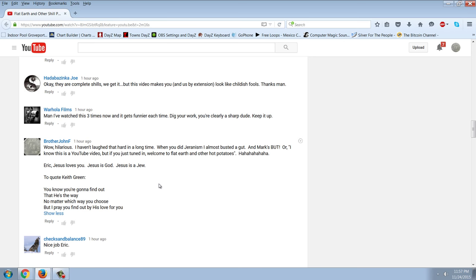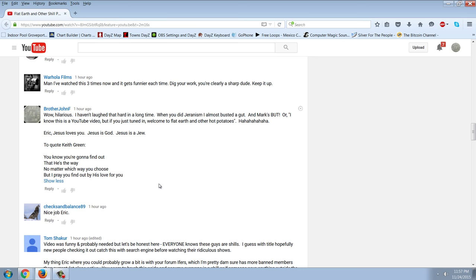Wow, hilarious. I haven't laughed that hard in a long time. When you did Jaronism I almost busted a gut — and Mark's 'but...' if you watch the video you'll know what I mean. Mark Sargent is always going 'but...' and then pausing a long time. Or Patricia Steer — what he did a million times was 'I know this is a YouTube video, but if you just tuned in, welcome to Flat Earth and Other Hot Potatoes,' because all she ever does is mention her channel name and then just talk about stupid stuff, not about any evidence. But then this was my comment to Eric: 'Eric, Jesus loves you. Jesus is God. Jesus is a Jew.' I like Eric DeBay, I feel sorry for him that he's caught up in anti-Semitism and hating the people that God chose to become a man in their lineage.